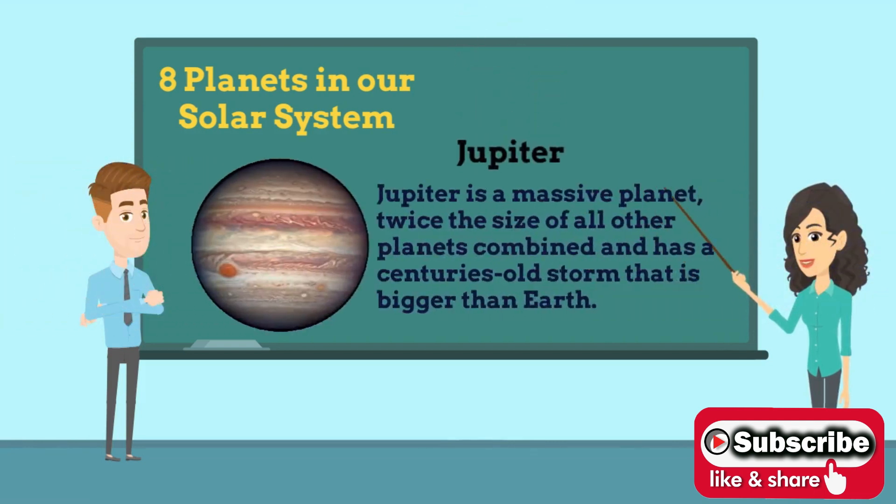Fifth is Jupiter. Jupiter is the fifth planet from the Sun and the largest planet of the solar system. It is the oldest planet of the solar system, and thus was the first to take shape out of the remains of the solar nebula.